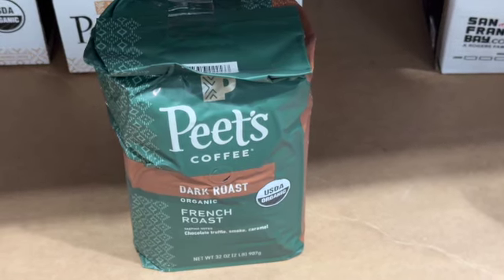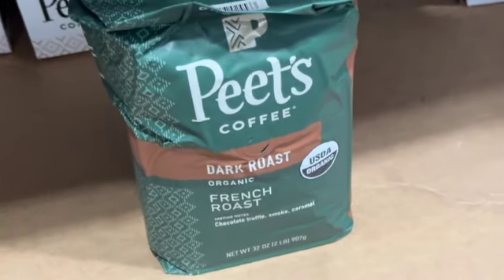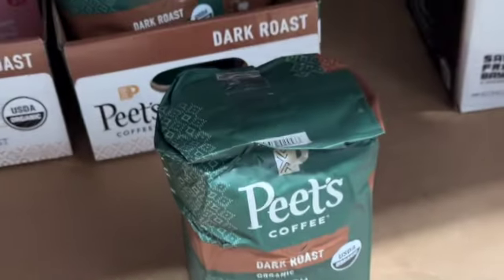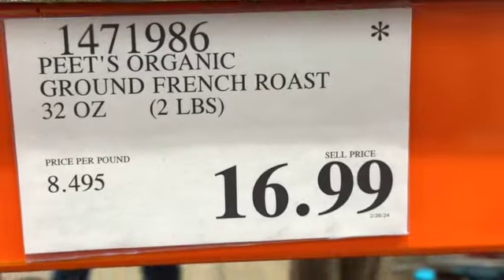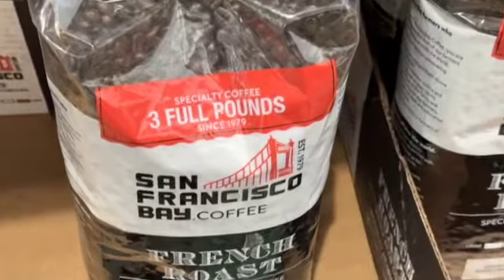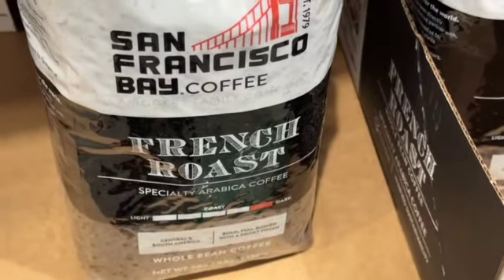32-ounce Pete's Organic Coffee, dark roast — $16.99. Or they also have a 48-ounce San Francisco Bay French Roast Coffee for $17.99.